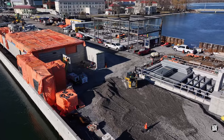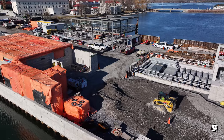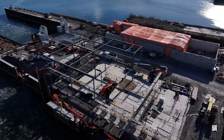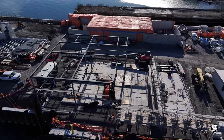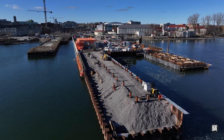Efforts continue to fill the finger dock. Here's another look at the fast growing passenger terminal. This run down the finger dock gives a good idea of the work remaining.